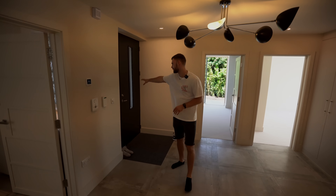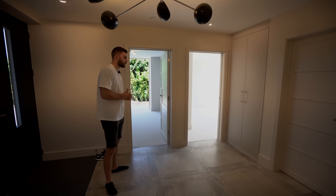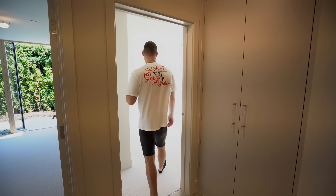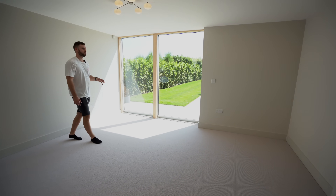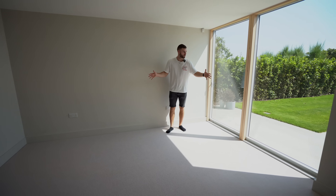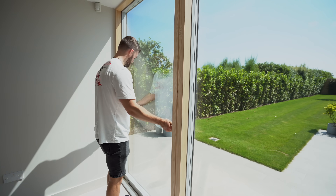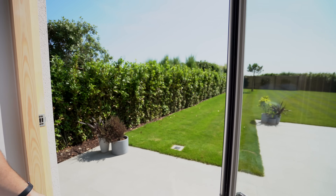Here we are on the ground floor — this is where we originally entered the tour. The main bedroom is through that door, but let's go through the other bedrooms first. This is bedroom number three — a really nice size room. One of the cool features is that each room has its own little outdoor terrace area with doors that push out and slide so you can step directly out onto the garden.